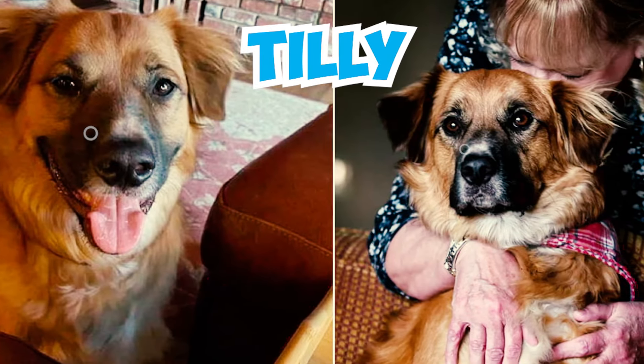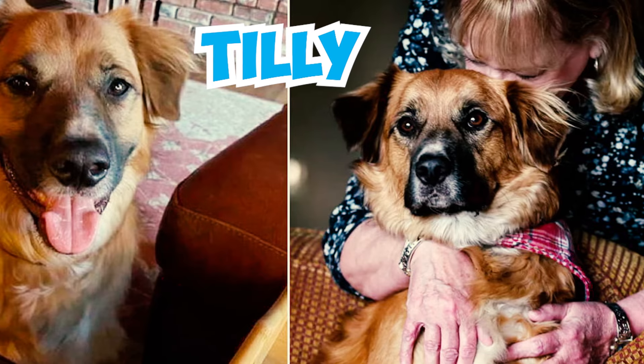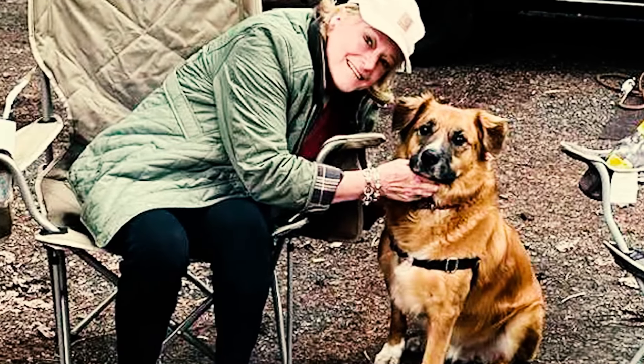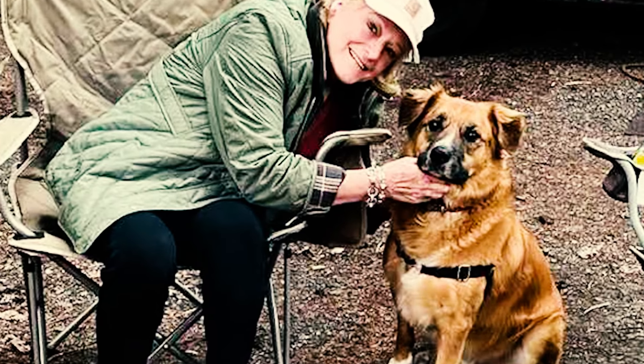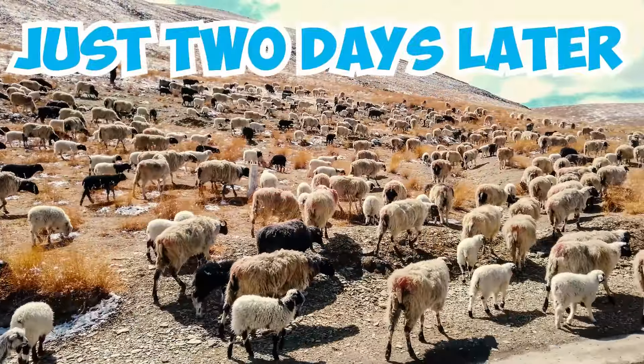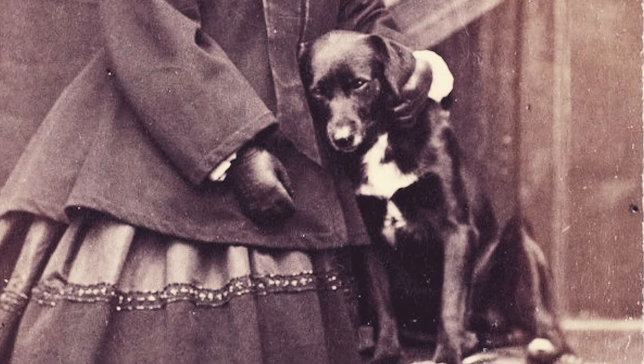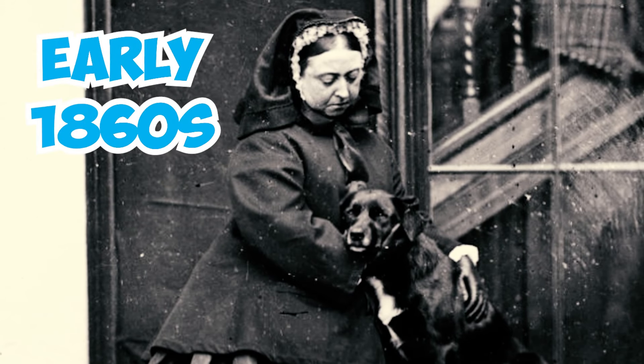Number forty-four: even Queen Victoria couldn't resist the allure of border collies. In the early 1860s she became an avid enthusiast of the breed, contributing to its distinction from the modern collie. Number forty-five: the renowned Scottish poet Robert Burns also cherished his border collie named Luath. When Luath met a sad end, Burns penned the moving poem 'The Twa Dogs' celebrating their unique connection.